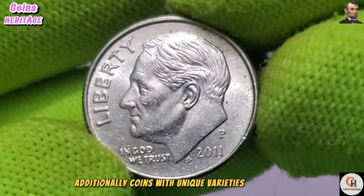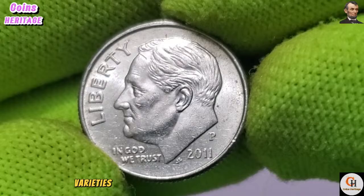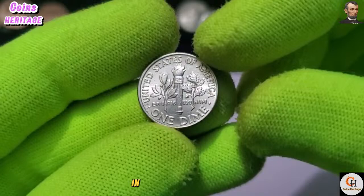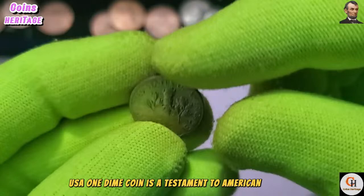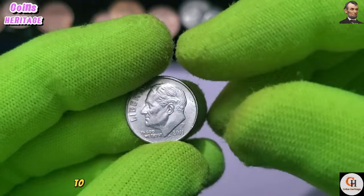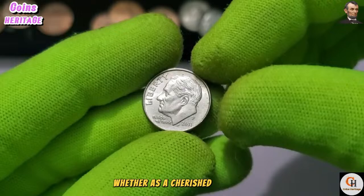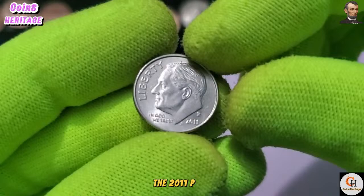While the face value of the 2011 P USA One Dime coin is just $0.10, its collectible value transcends its nominal worth. Coins with unique varieties or errors — such as doubled dies or off-center strikes — may command premium prices. In conclusion, the 2011 P USA One Dime coin is a testament to American history, culture, and resilience. Whether as a cherished keepsake or a valuable addition to a numismatic collection, it stands as a timeless symbol of American heritage.